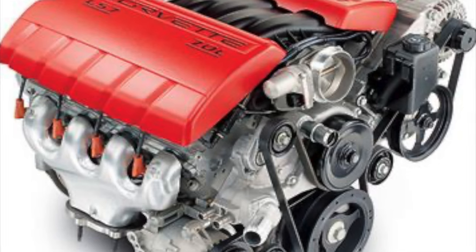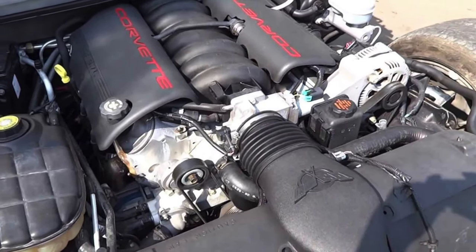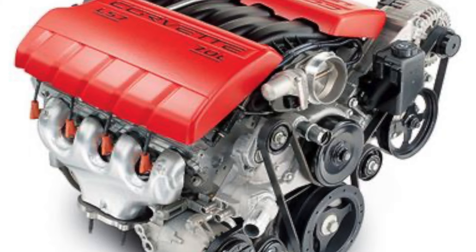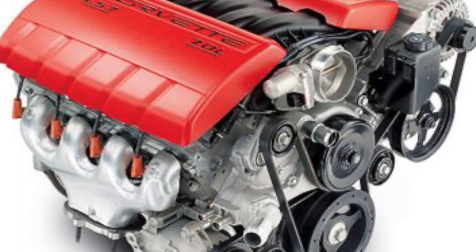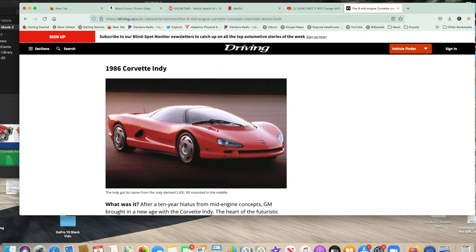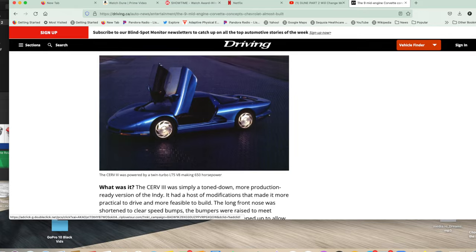Those engines were all-aluminum where the LT1 still had an iron block, with aluminum heads and a lot of modern technology — even in '96 they had OBD2. They also tooled around with the idea of an all-wheel-drive Corvette, but the weight was like 4,000 pounds — way too heavy. No way they were going to produce a Corvette that weighed 4,000 pounds, so it got scrapped.